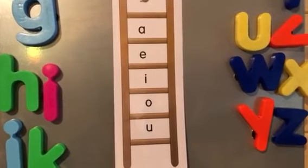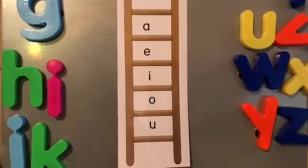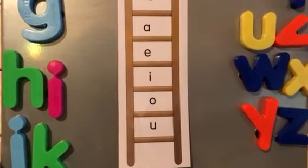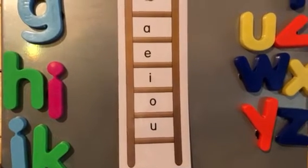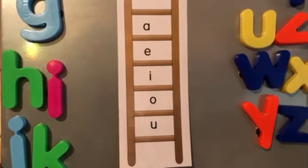Now let's say them as we go up and down the ladder. A-E-I-O-U. Again, A-E-I-O-U. And one more time, A-E-I-O-U.